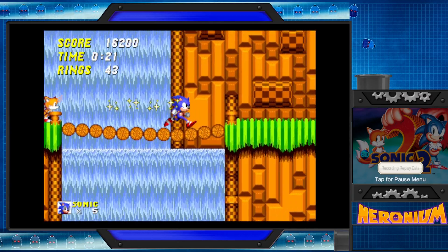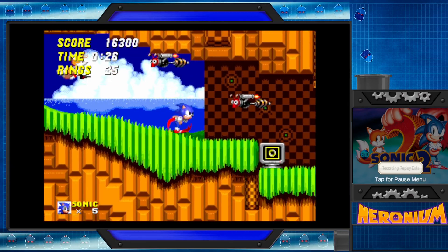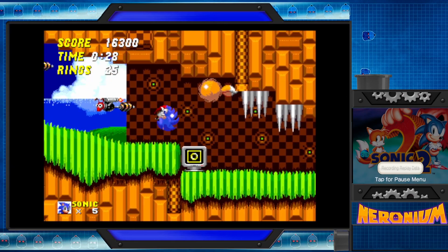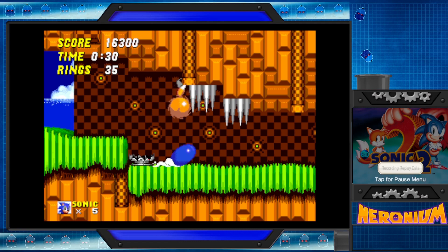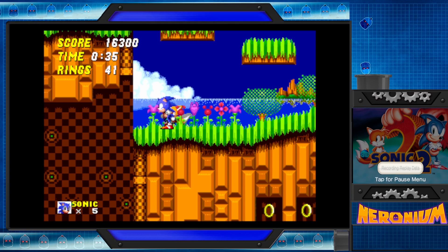Damn, shouts to the classics. I mean, 3 and Knuckles has always been an anomaly, which kind of stings because I really like 3 and Knuckles. But I'll always love Sonic 2 because it was my first ever video game.